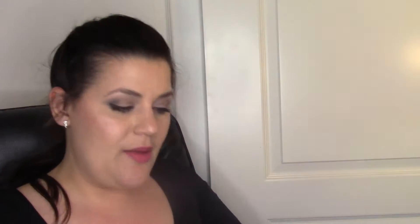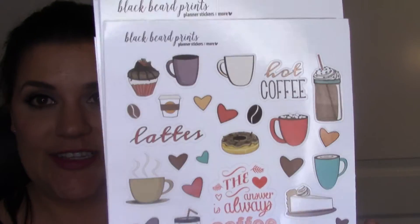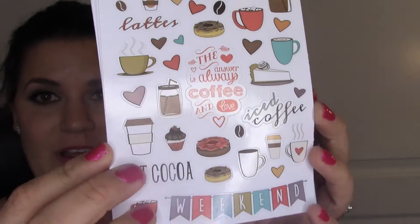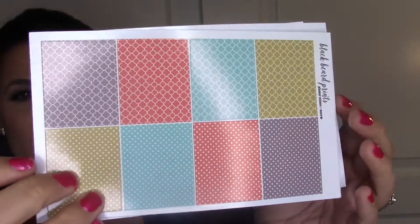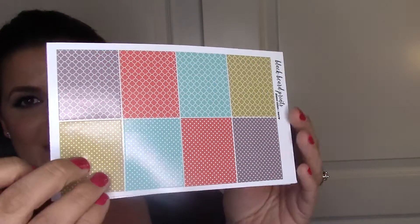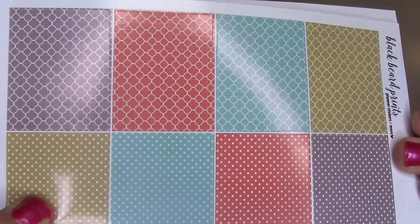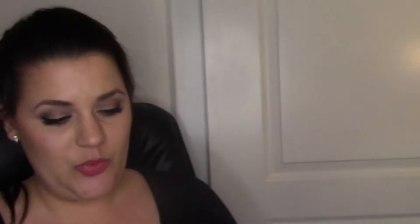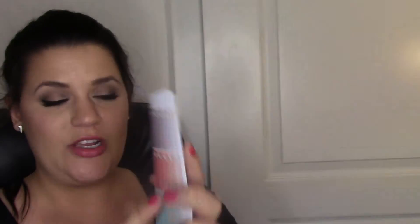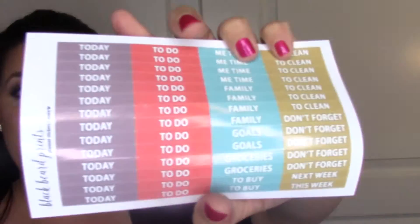I bought this coffee lover set - the decorative sheet has hot cocoa, lattes, and iced coffee. It's kind of like a turquoise with a bit of brown, a taupey color with some reddish coral and mustard. The full boxes have a little print on them - some are polka dot and some are that loopy little print - and then the ombre heart check boxes and headers.